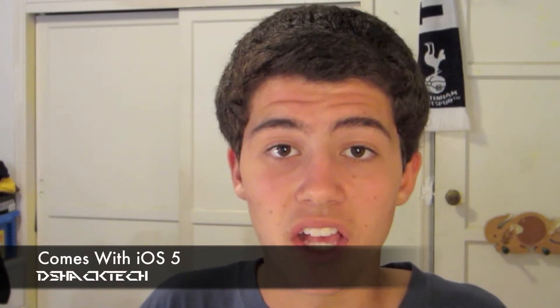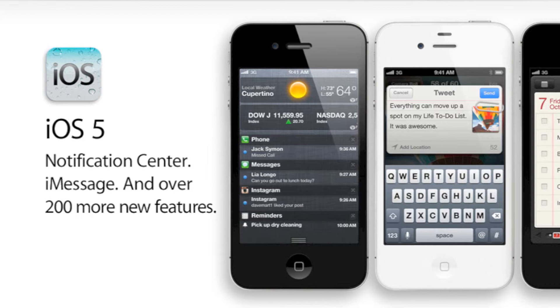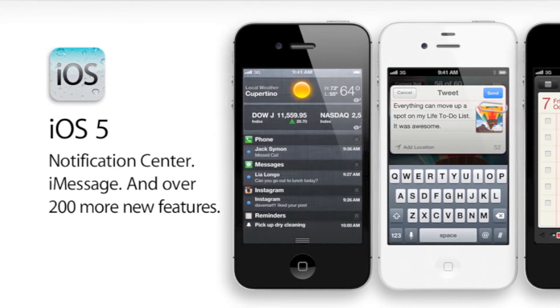So along with Siri, better battery life, better antennas, a better camera, and of course iOS 5, which everyone knows about — with all of these features coupled together in the iPhone 4S, it looks like a pretty awesome device and a great upgrade to the iPhone 4.